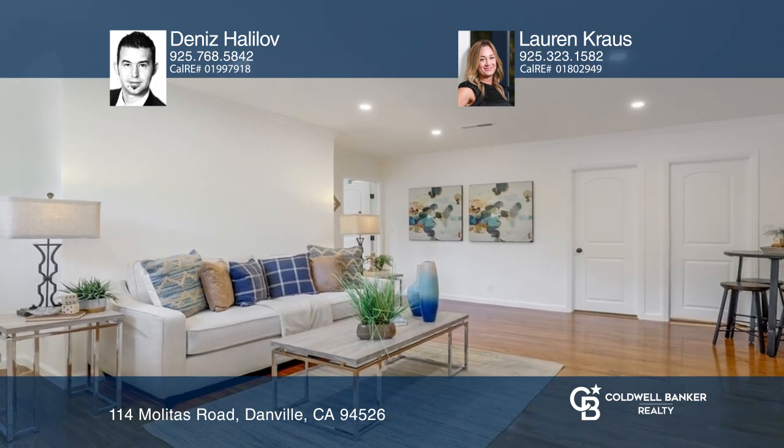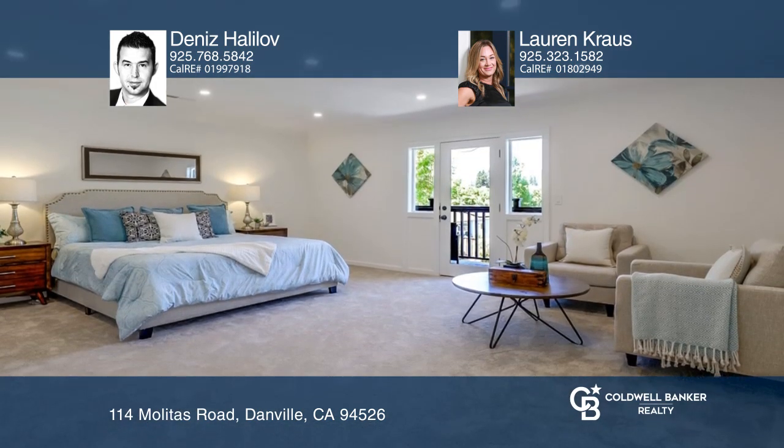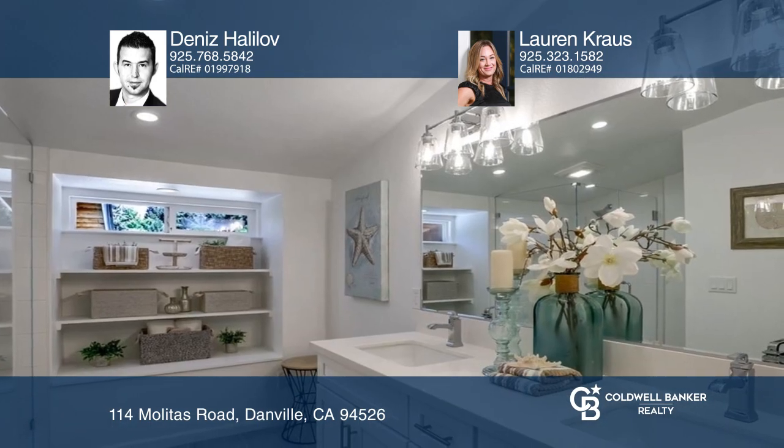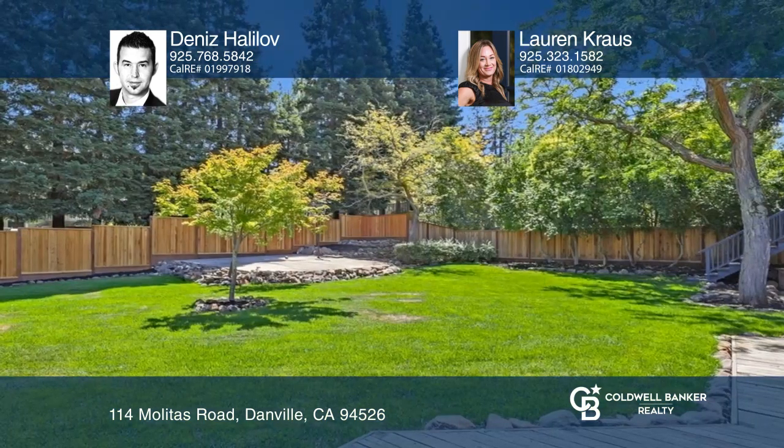Downstairs features three bedrooms and an updated bath. Upstairs, one will find an incredible bonus room. The primary suite boasts a spa-like shower and leads to a covered outdoor deck.